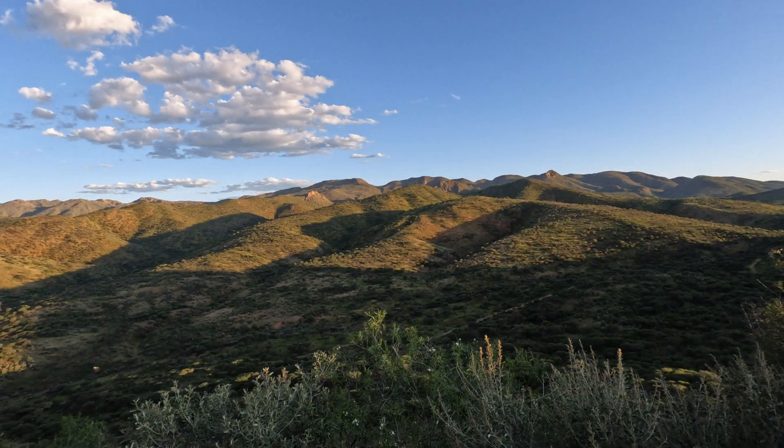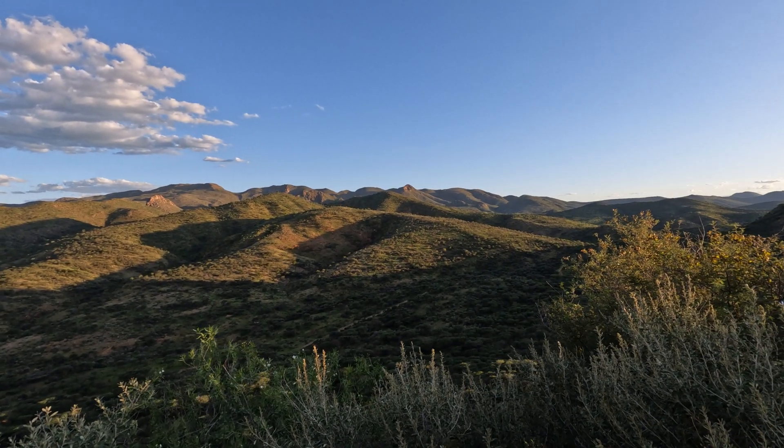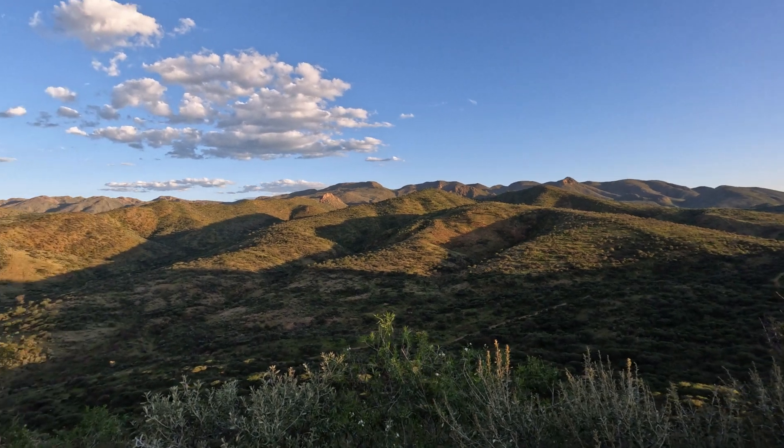Look at this view — oh man, this is amazing! Incredible. We're going to have to wait for a few more people; they're going to arrive tomorrow. And then the moment they're all here, the trip can start. I'm really looking forward to it.